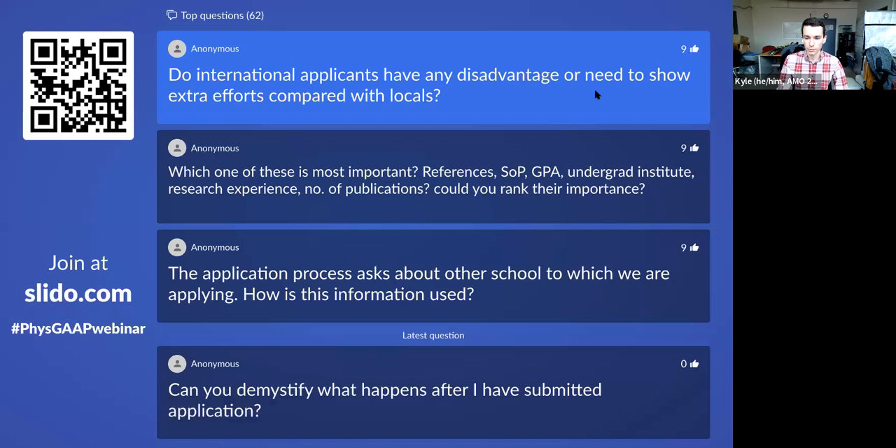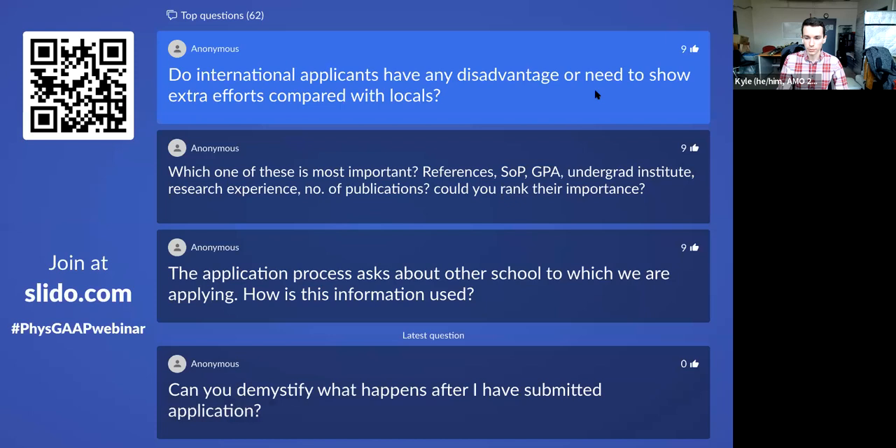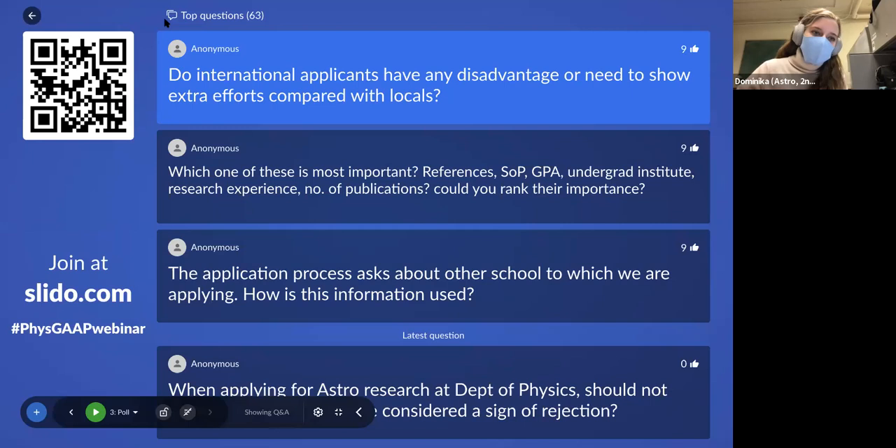Question: do international applicants have any disadvantage or need to show extra effort compared with domestic applicants? Dominika, an international student who did her undergrad in the UK, stresses that the admissions process works exactly the same regardless of which institution you're applying from. The same requirements hold for everyone.